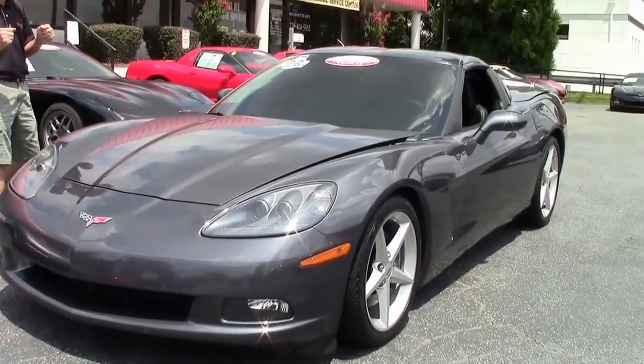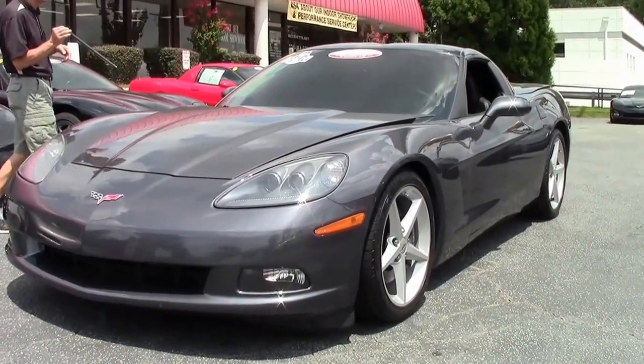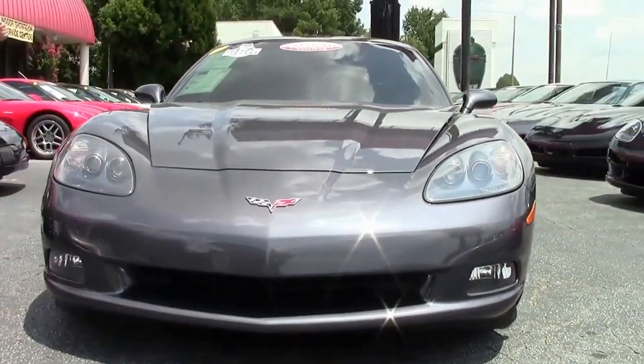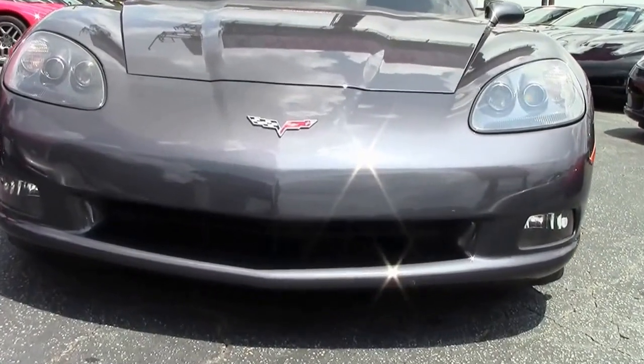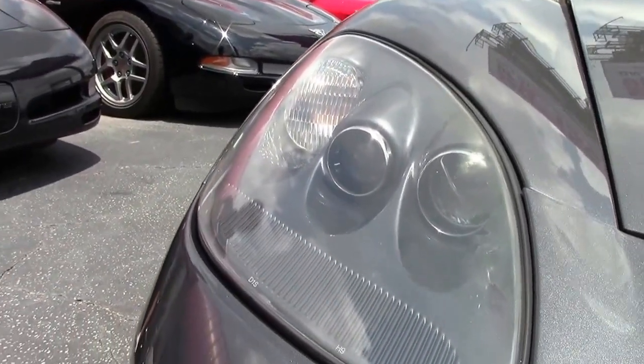Beautiful Corvette — a very rare Corvette. Only 284 were made in the Cyber Gray color for this year. As you can see, this paint is in excellent condition. Very low mileage car, 14,000 miles. Just a beauty.